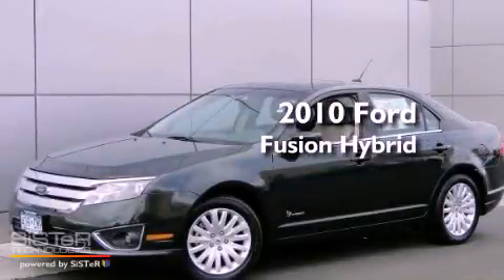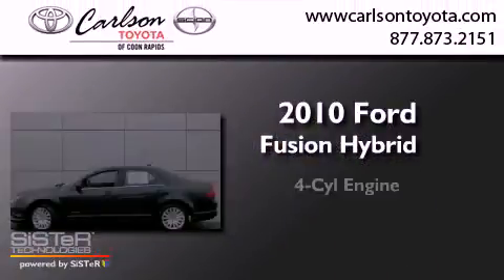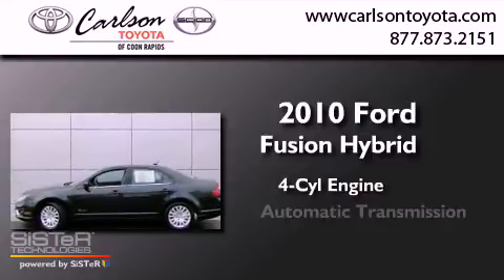This is a 2010 Ford Fusion Hybrid. It features a four-cylinder engine and an automatic transmission.